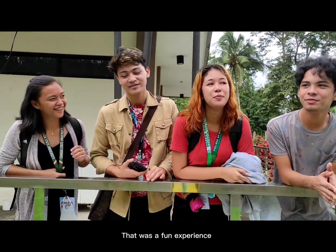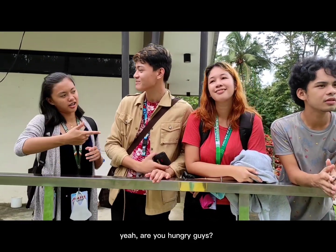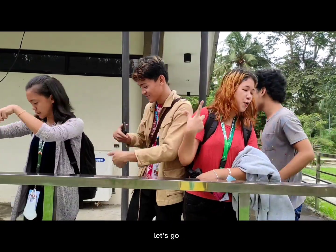That was a fun experience. Yeah, but still, we learned something from our past. True. Are you hungry guys? Yes. Yeah. So let's go. Let's goooo.